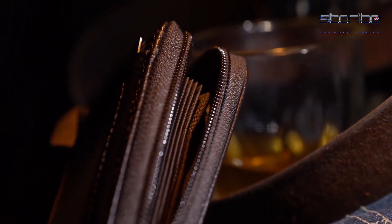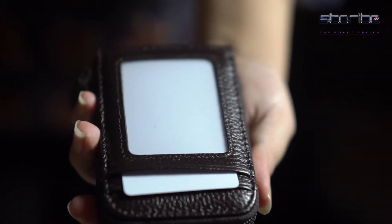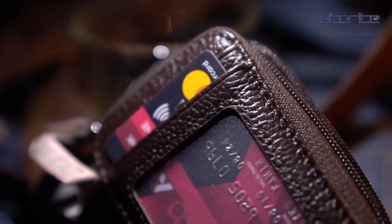Zip around design keeps your cards and money safe. The accordion style card slots provide better organisation for your cards — easy in and out. Handcrafted to perfection by experienced workers.